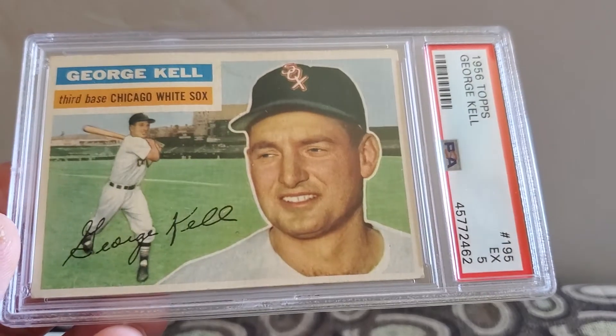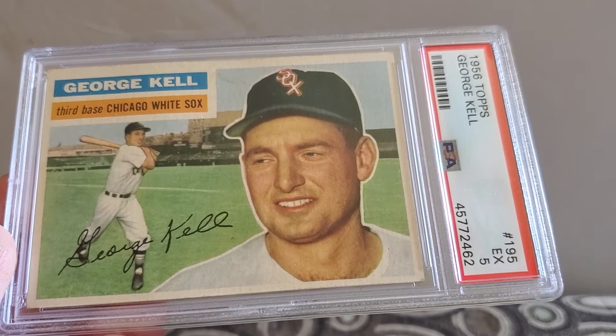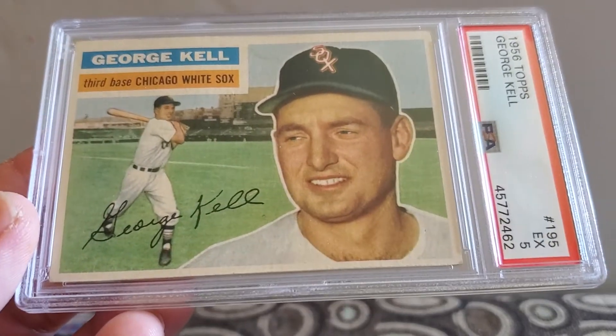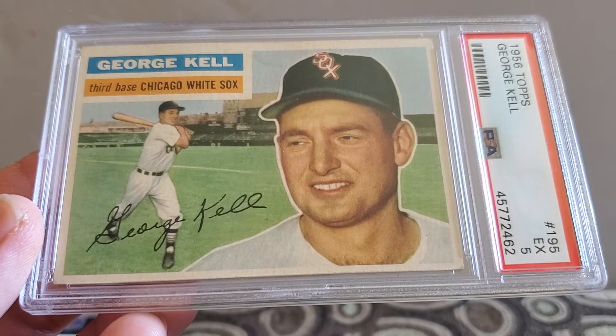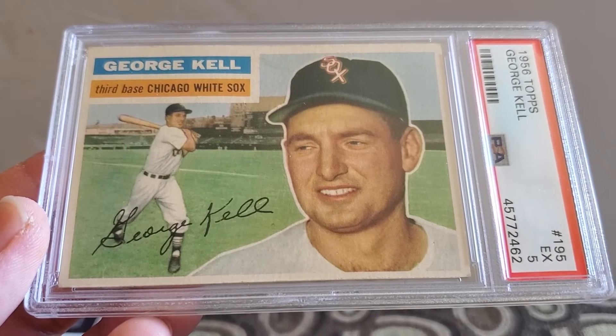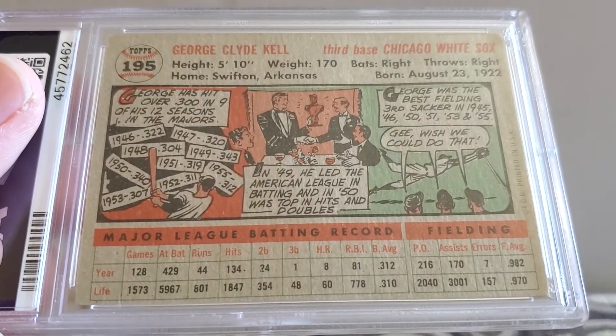And then this is the last of the cards I'm going to keep — George Kell, 56 Topps, Hall of Famer, excellent five. Pretty stoked about that, considering I bought it in a lot with some other cards. Always cool to have a Hall of Famer from the 50s grading a four, five, or six.